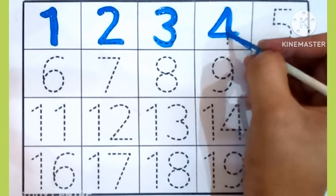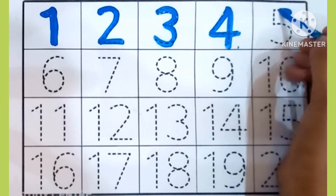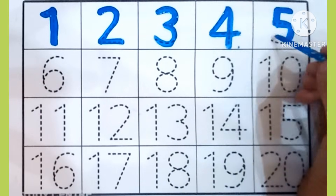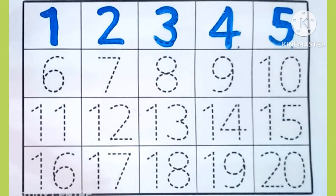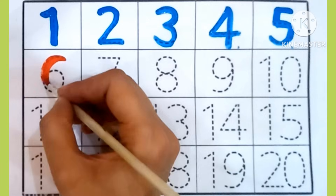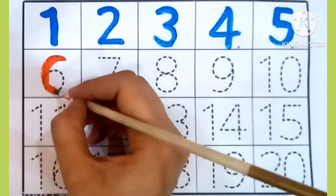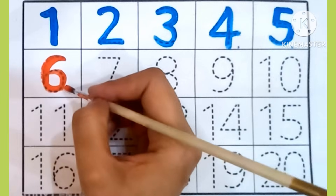4. Which is this number? 4. 5. Which is this number? 5. 6. Which is this number? 6.